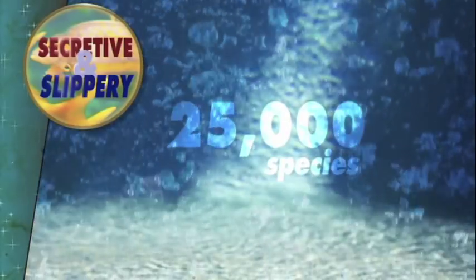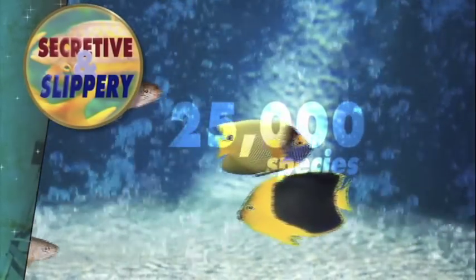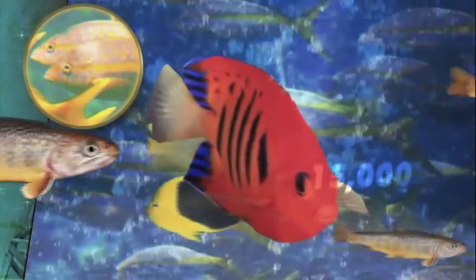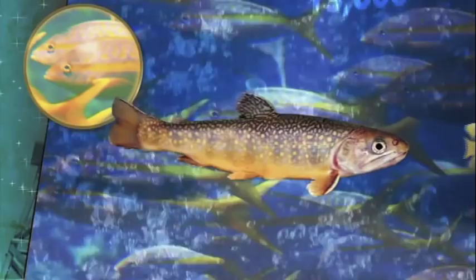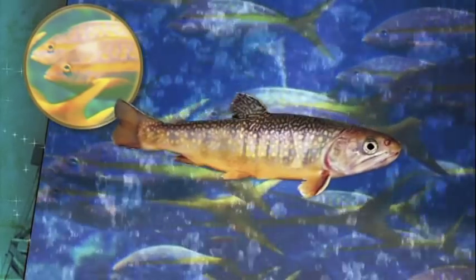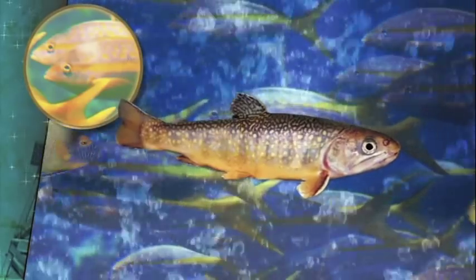While there are some 25,000 identified species of fish on Earth, it's believed there may be as many as 15,000 species not yet categorized. And that slimy feel you get when you pick up a fish is because fish secrete a type of mucus, which helps protect them from parasites and lets them move through the water faster.